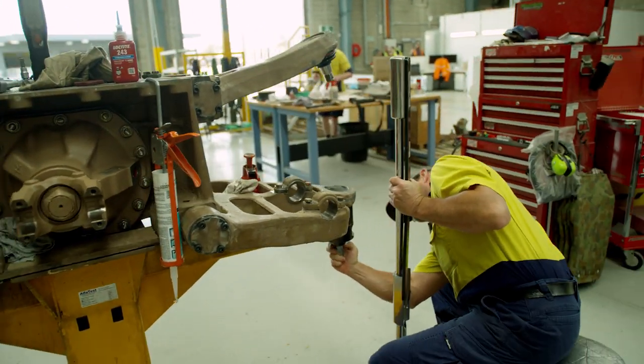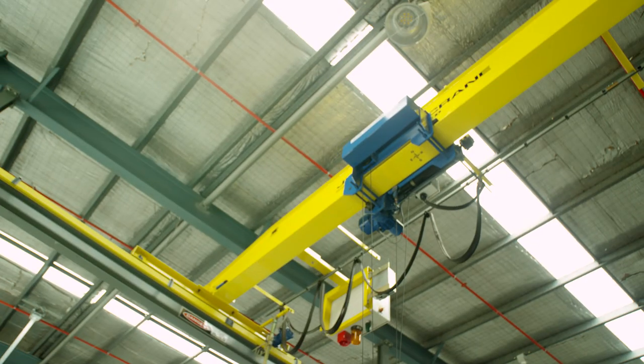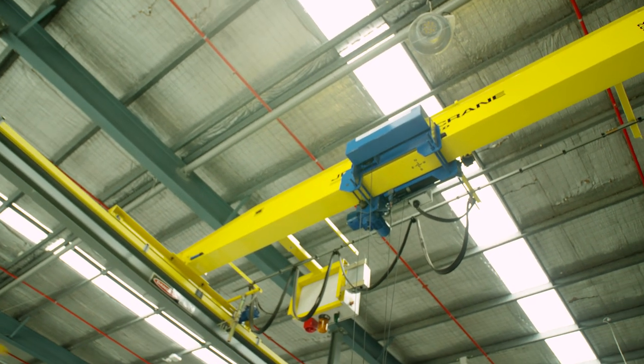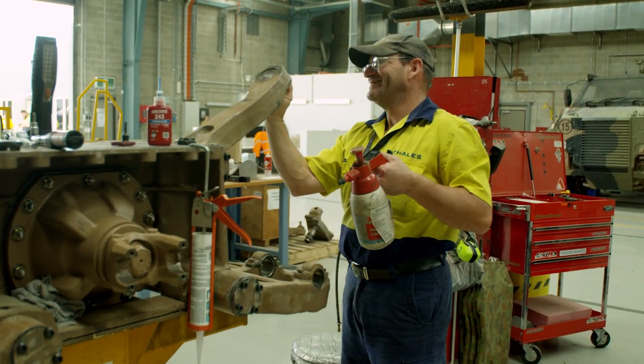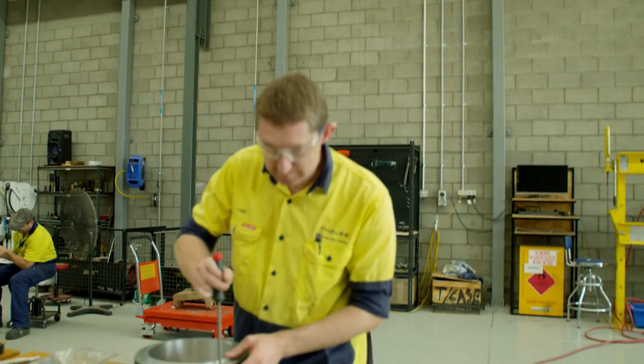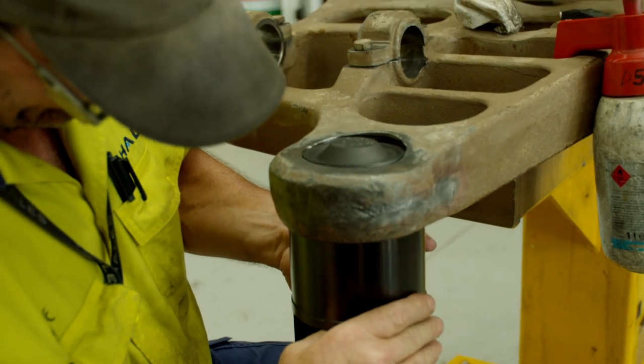In our newly finished repairables section, we've got some nice new big fans up on the roof. A small two-tonne gantry crane over our working area, which has been a massive manual handling improvement for our team. We drop an axle all the way down, rebuild it, and send it over to our paint booths, and end up with a nice fresh new axle ready to go back in the box to the customer.